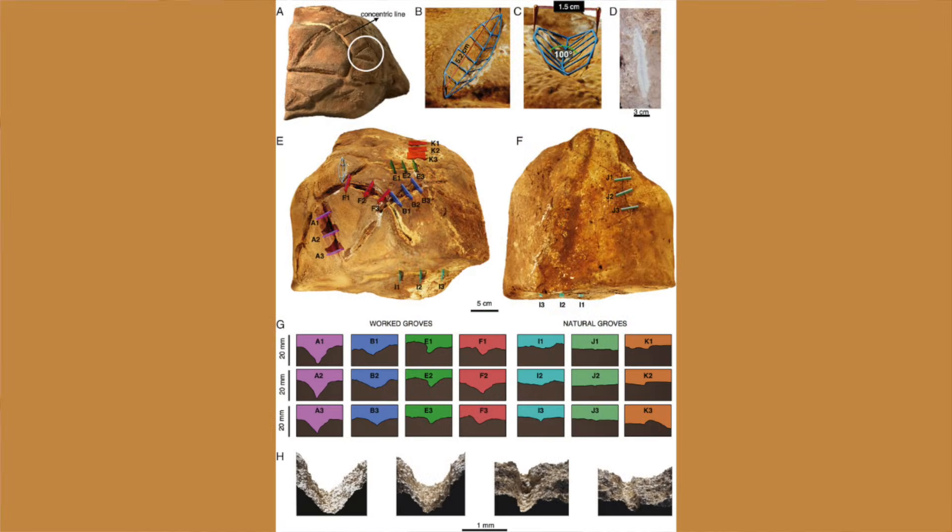The engraved boulder is made of dolomite and measures 29 by 22 by 25 centimeters. It was found in a niche inside the wall at the back of the cave, with its engraved parts facing into the gallery. The engravings cover three sides of the boulder and are made up of polygons and chevrons set out in two rows separated by a central line. Some of the lines are engraved deeply and others are more shallow. The researchers analyzed the boulder and its surroundings using a variety of methods to determine whether its carvings were anthropogenic or natural.